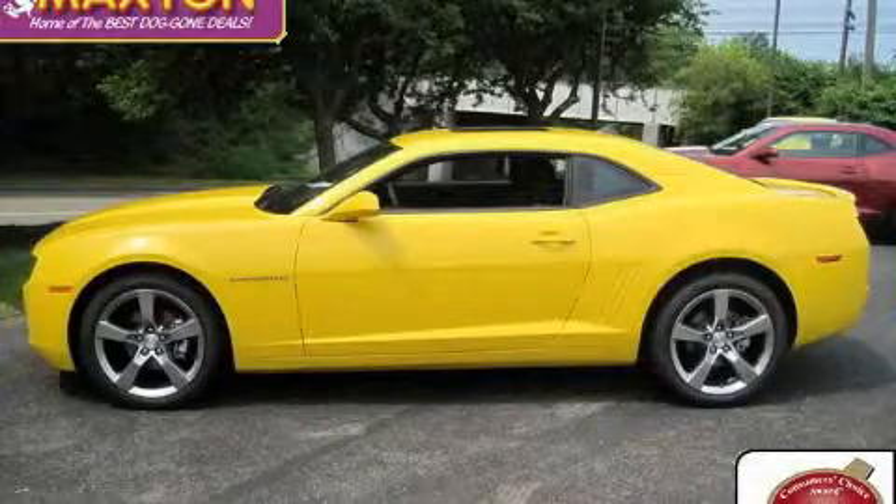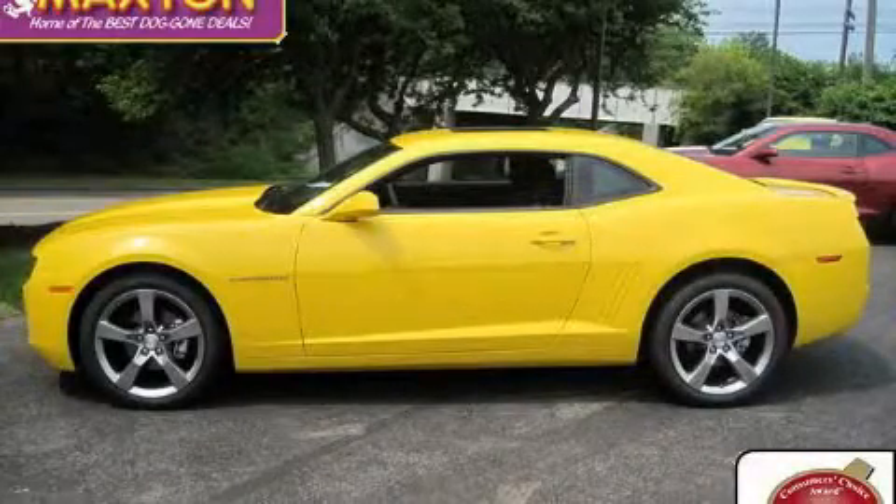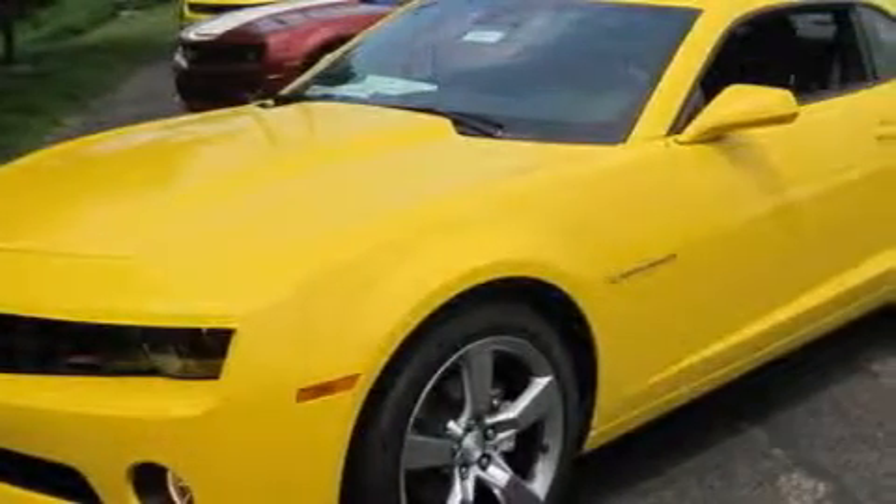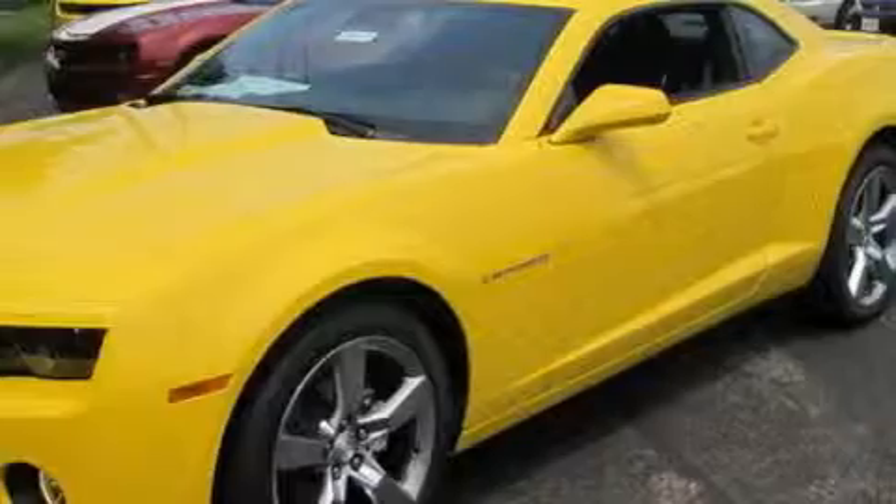This is a brand new 2010 Chevrolet Camaro — for when A to B is not so straightforward. It features a 3.6 liter 6-cylinder engine and an automatic transmission.